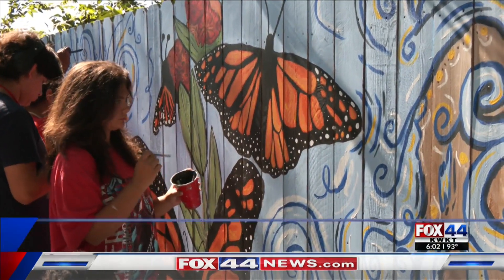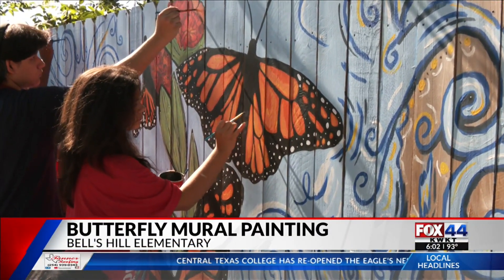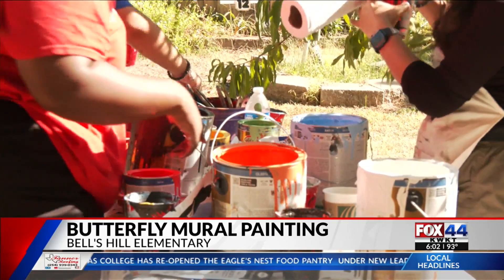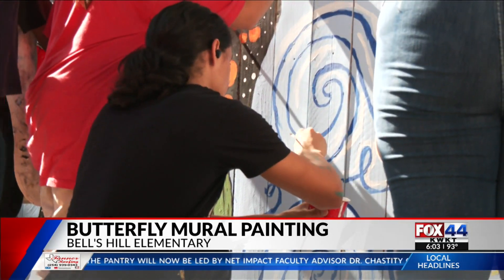The Waco High Art Club created a masterpiece at a local elementary school today. The high schoolers teamed up with Bells Hill Elementary to paint a mural for the elementary school's community garden. The mural depicts the life cycle of the monarch butterfly and is located on the fence in front of the school's pollinator garden.